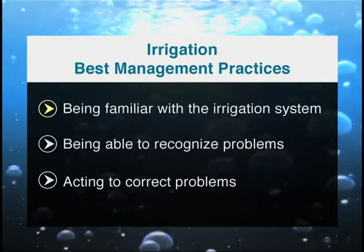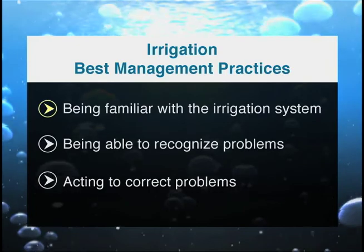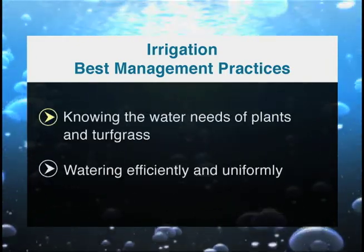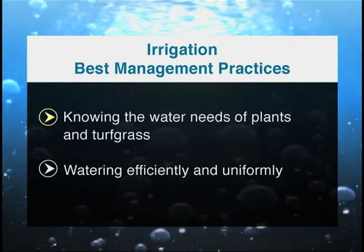Irrigation best management practices include being familiar with the irrigation system, being able to recognize irrigation problems, acting to correct problems, knowing the water needs of plants and turf grass, and watering efficiently and uniformly.